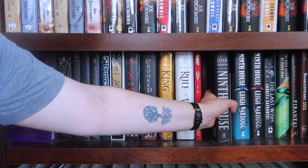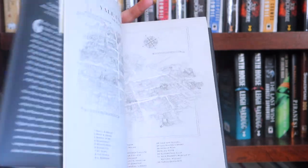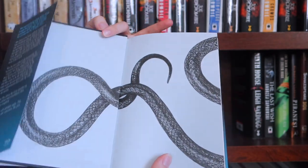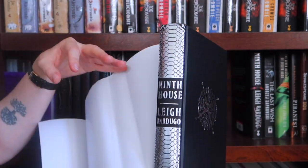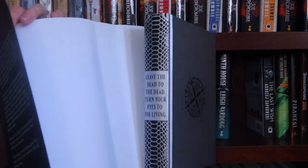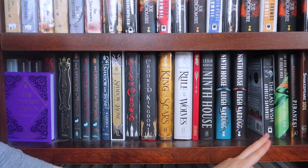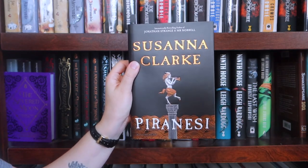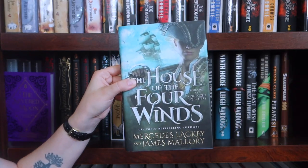I have several editions of Ninth House: the US edition which was signed and personalized to me, the Waterstones edition, and the Illumicrate edition. Some random Leigh Bardugo things: The Last Wish hardcover, The Seven Husbands of Evelyn Hugo, Perinethi, Shakespeare 101, and House of the Four Winds.